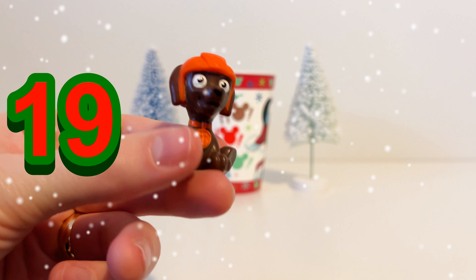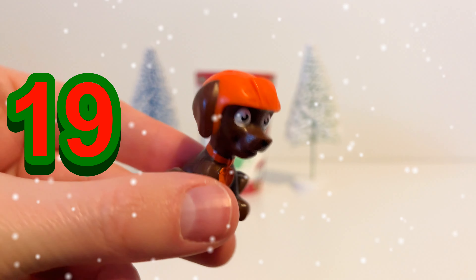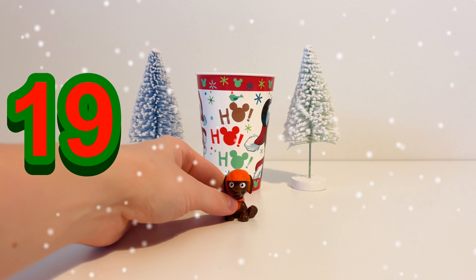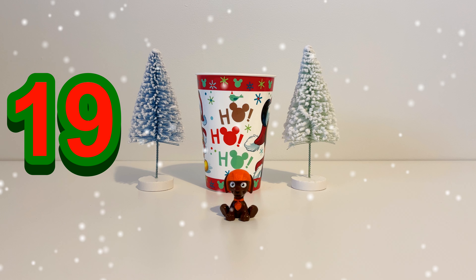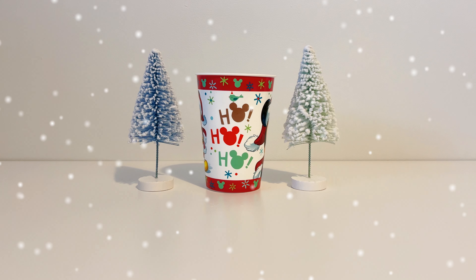Let's have a look at the 19th. It's Zuma from the Paw Patrol. Zuma is the water pup and he wears an orange outfit and he's got brown fur. So Zuma is our toy for the 19th of December. Christmas is just a few days away now.